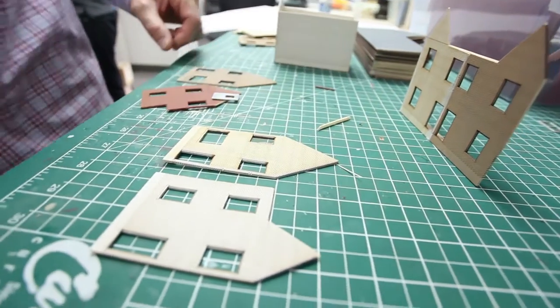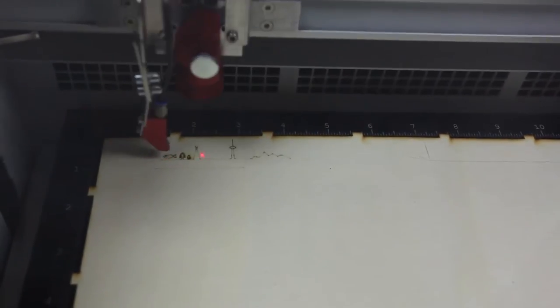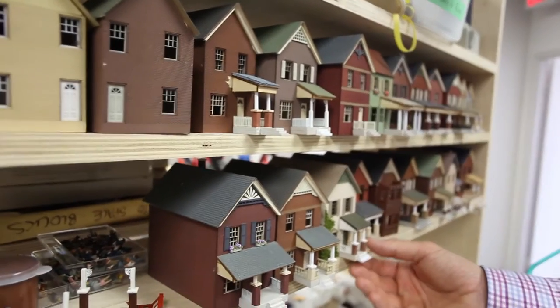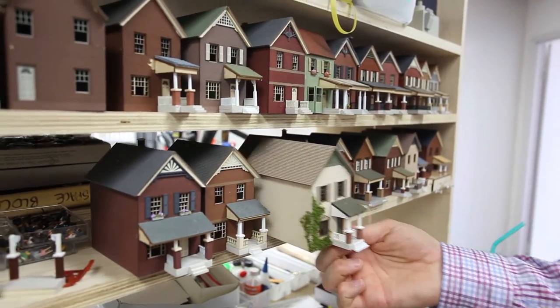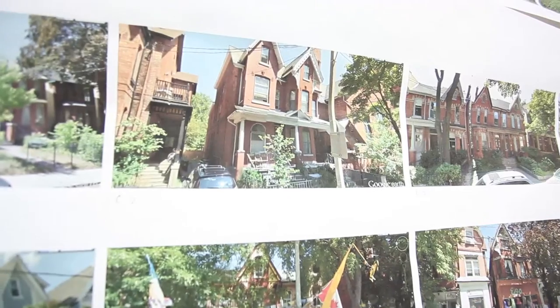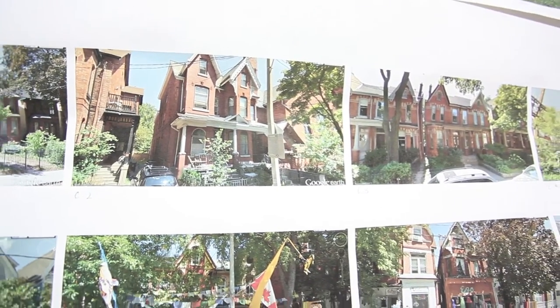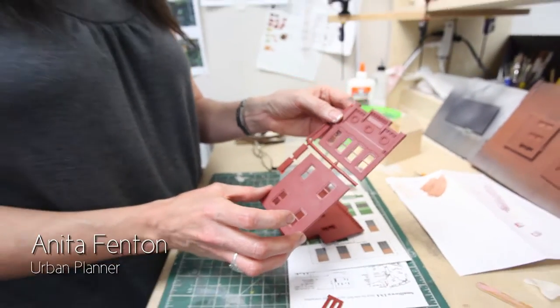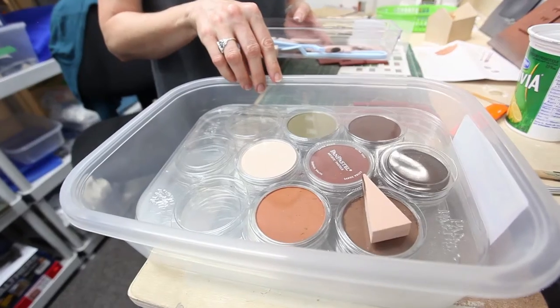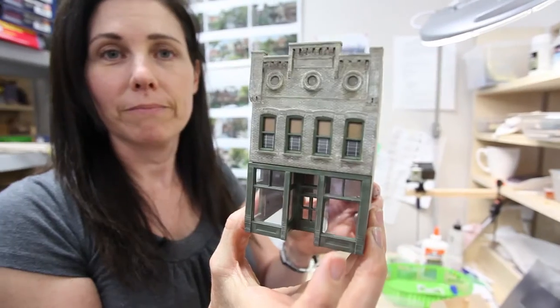These are all built by the laser cutter. Then over here, this is going to be the Toronto on the east side of Queen Street area. And we get inspiration from pictures that we have on the wall there. So they come out like this and they're made of plastic. They look too much like toys, so we go through a whole bunch of steps so that in the end they end up looking more realistic, like this one.